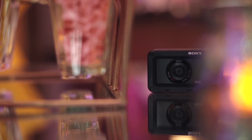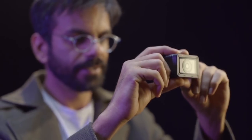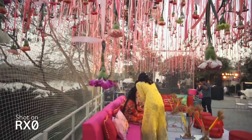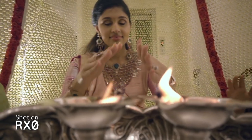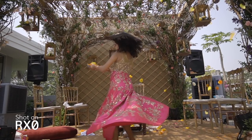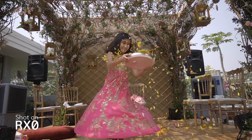They say good things come in small packages, and that's how I feel after using the RX0. This amazing little camera with a very big sensor can get into really tiny spaces and can shoot even tinier details. My mentor once told me: before doing great things, do small things in a great way.